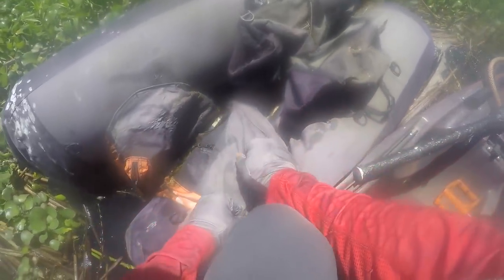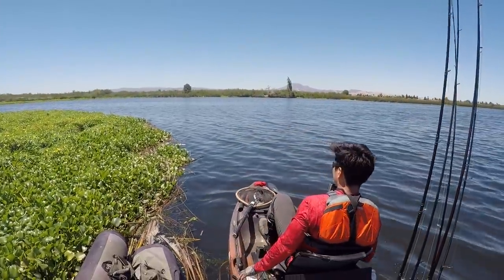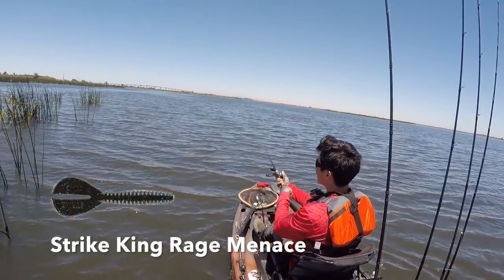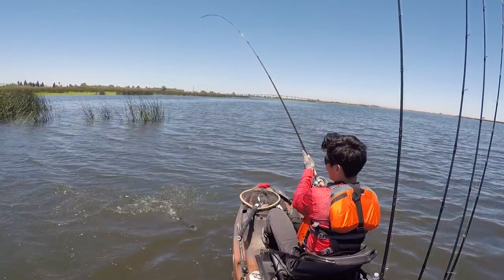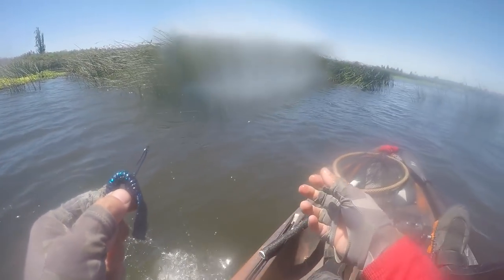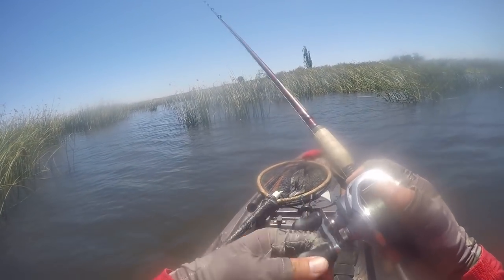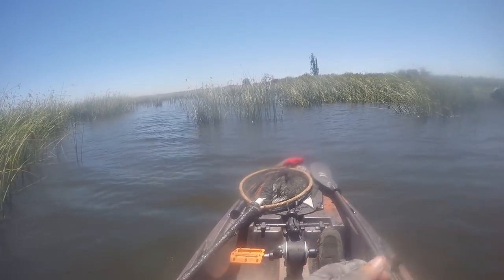I think someone already came through here and looked through the pockets. Switched to the Menace now — third cast of trying it. Weren't biting the Menace this morning, but they were biting the frog, then the frog bite kind of got weak, and now they're biting the Menace.